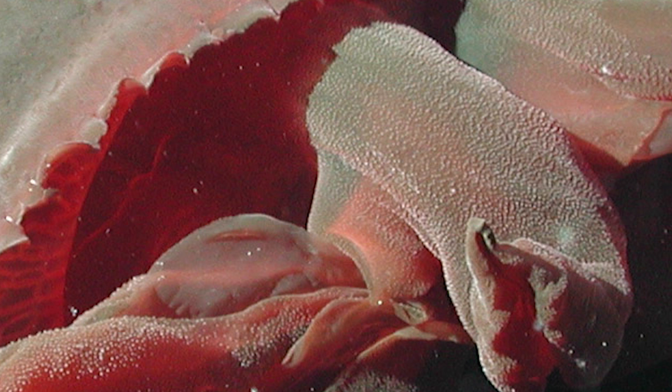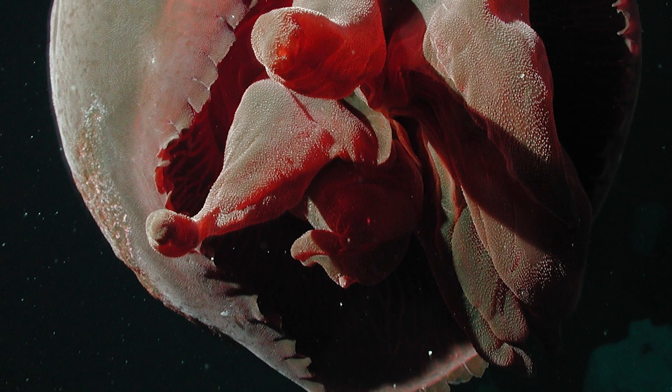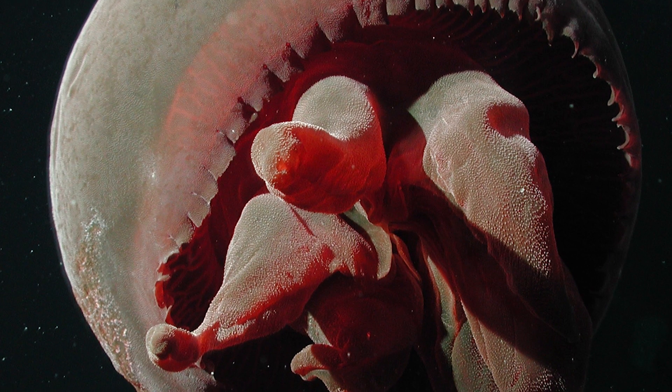Unlike most other jellyfish, the Big Red does not have tentacles, but instead four to seven feeding arms. Its bell can grow up to three feet in diameter.